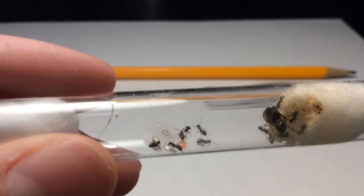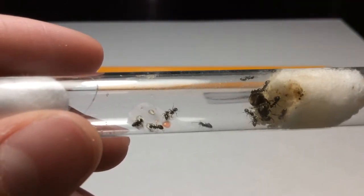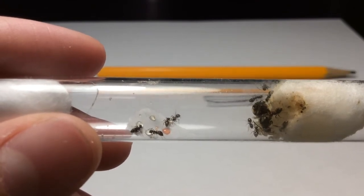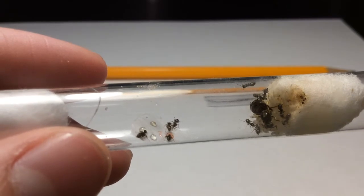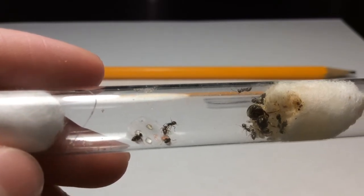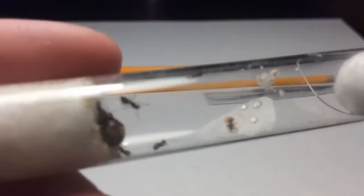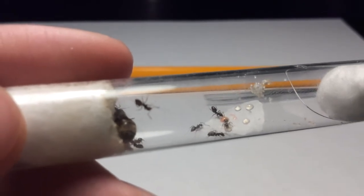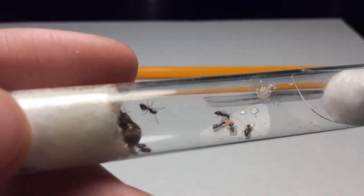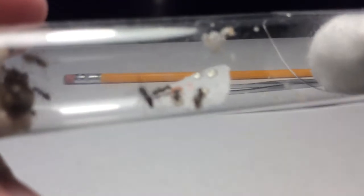On the right where the queen is, you can see there is a pile of larvae and around one to three cocoons. They are still eating their honey so they're pretty hungry still, and you can see by their gasters — they're pretty large.